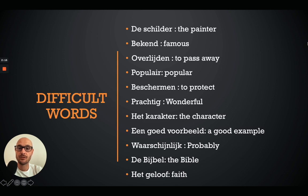Now let's look at the difficult words. De schilder is the painter. Bekend is famous. Overlijden is to pass away. Populair is popular. Beschermen is to protect. Prachtig is wonderful or marvelous. Het karakter is the character. Een goed voorbeeld is a good example. Waarschijnlijk is probably. De bijbel is the Bible. And het geloof is faith. You can take a screenshot or write them down.